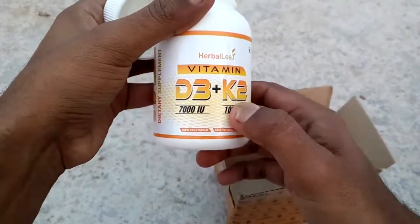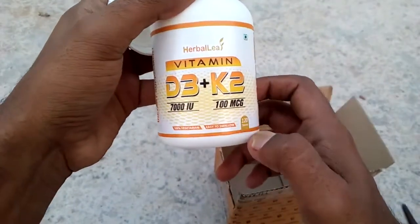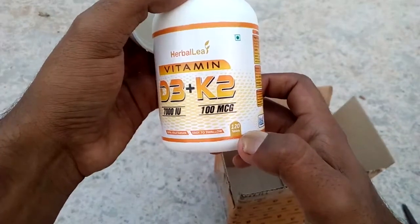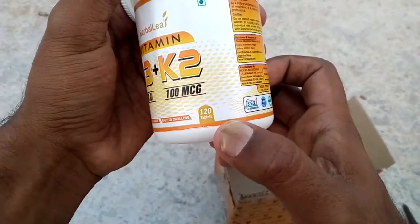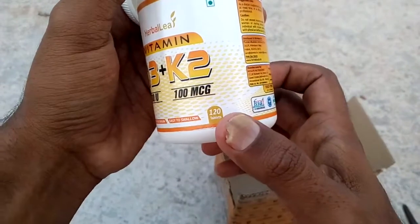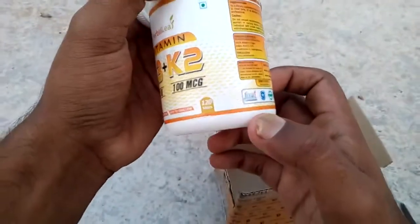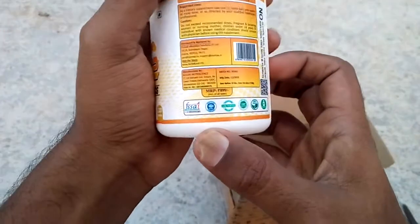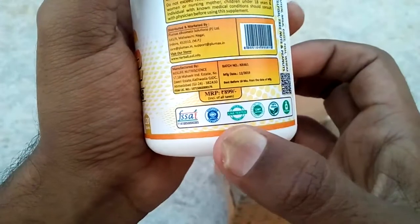This means it has 7000 IU of vitamin D3, plus it also contains vitamin K2 at 100 mcg, meaning micrograms. It has 120 tablets and it has been certified by many organizations.